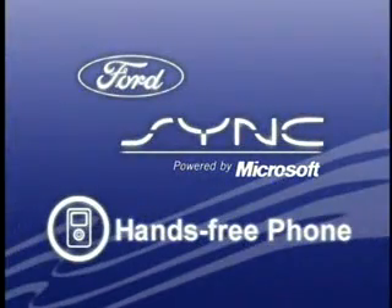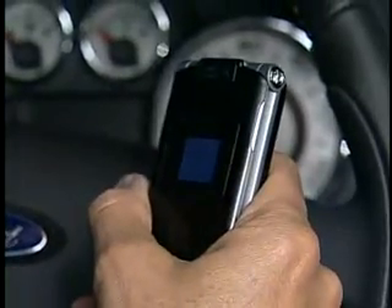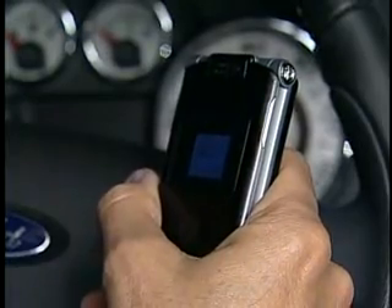Now let's talk about the second application, the hands-free phone calling. Based on Bluetooth technology, Sync is able to access the phone book in your phone so that you can make calls from your car, again completely by voice.